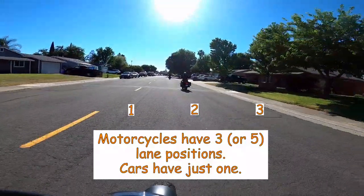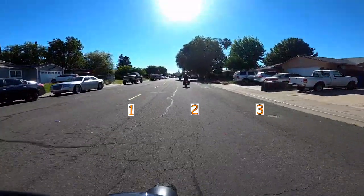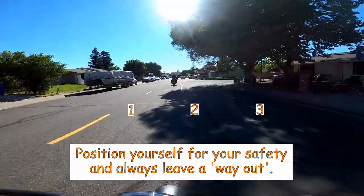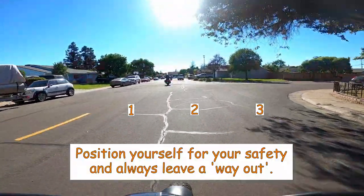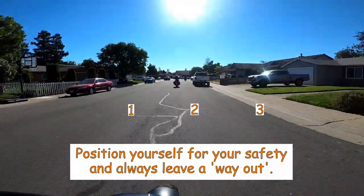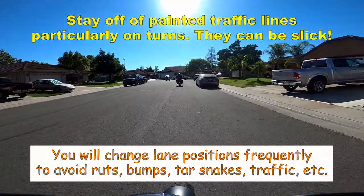Position one is the far inner side of the lane, next to oncoming traffic. Position two is in the middle. Position three is on the far outside of the lane. Position one and a half is between one and two, and two and a half is between two and three. That's five positions right there for your bike.